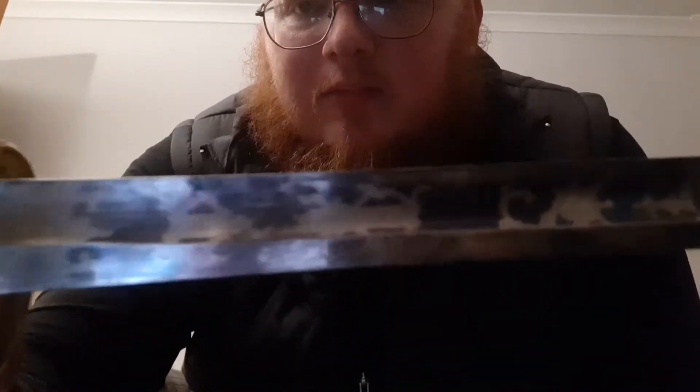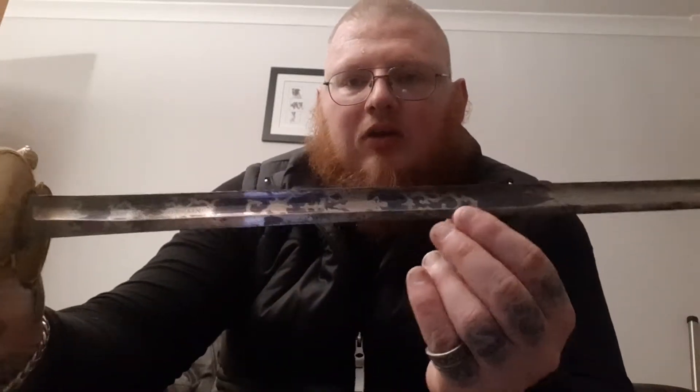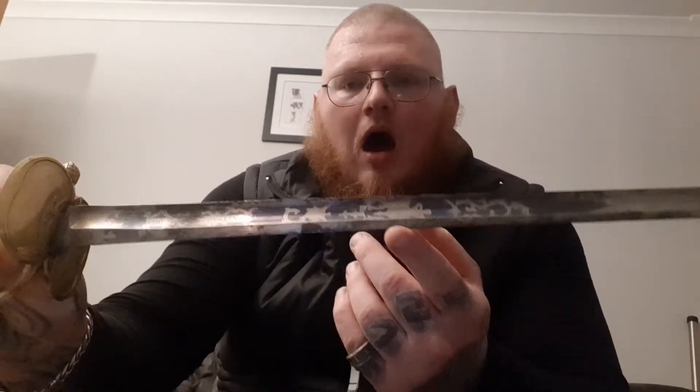There is a blue tint to the blade, which you lose further up — I assume because that end of the sword has been used more — but also because it has blue and gold filigree pattern and gilding on the hilt side of the blade. So that bluey tinge you see is actually part of the blade itself; it has blue and gold worked into it.